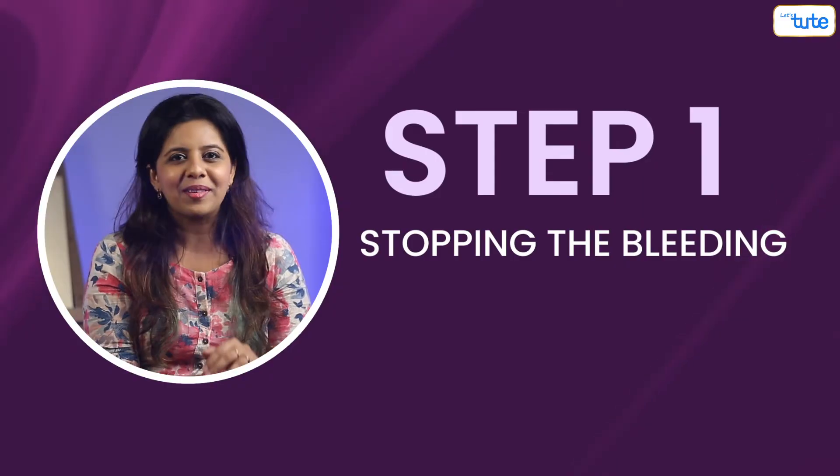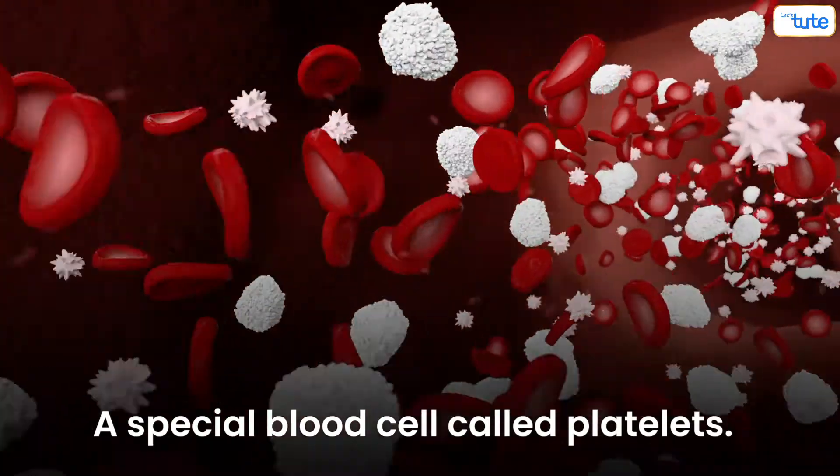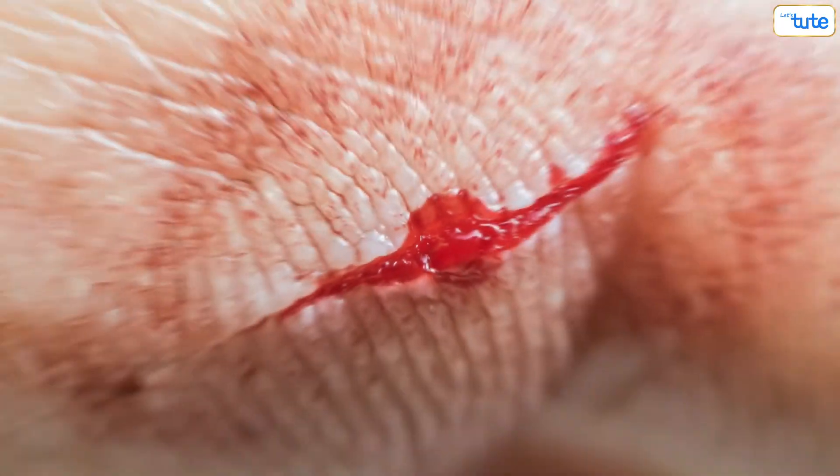Step 1 is stopping the bleeding. When your skin is cut, you usually start to bleed within minutes or even seconds. A special blood cell called platelets rushes to the wound and starts to clump together to create a clot. This clot protects the wound and prevents further blood loss. The blood vessels now become narrow and hence the bleeding stops.